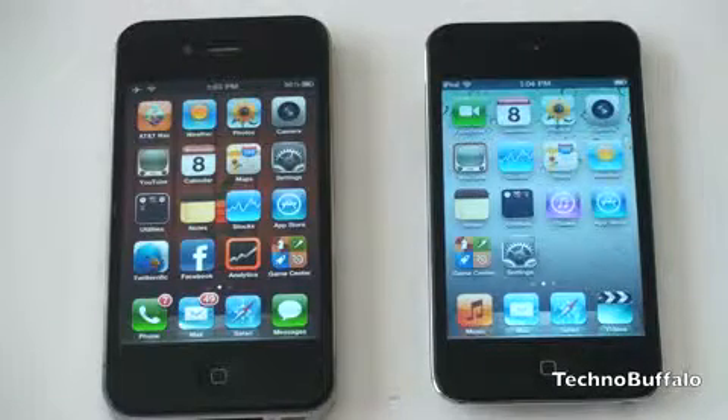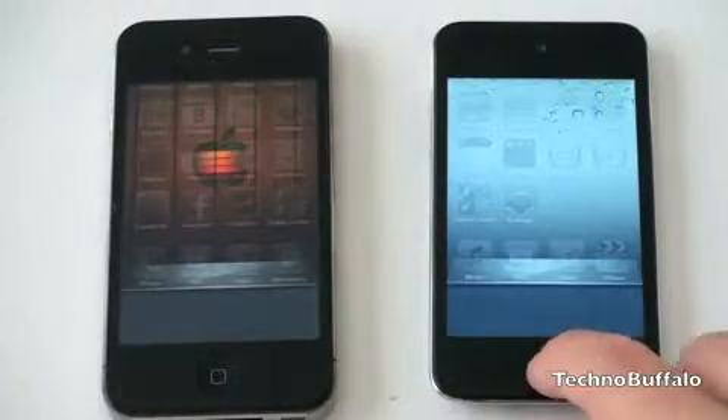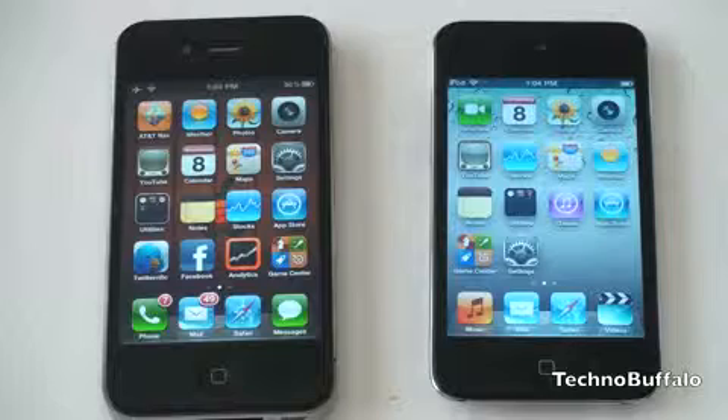Both the iPhone 4 and the iPod Touch are running the most current version of iOS, iOS 4.1, and both have no processes running in the background. Both have the same wireless capabilities — 802.11 — and are connected via the same router and the same Wi-Fi network. So this web page loading test should be pretty close, though all of these tests will be relatively unscientific. The pages we're going to load are pages that have been viewed on both devices before, so consider this a test of sites you visit on a regular basis.